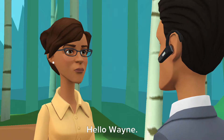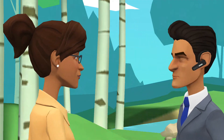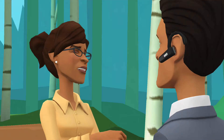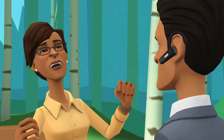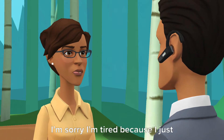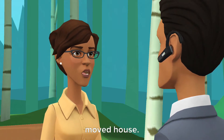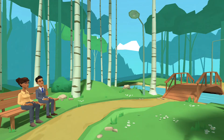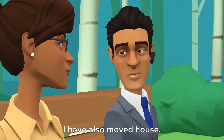Hi Carla. Hello Wayne. How are you? I'm sorry, I'm tired because I just moved house. I have also moved house.